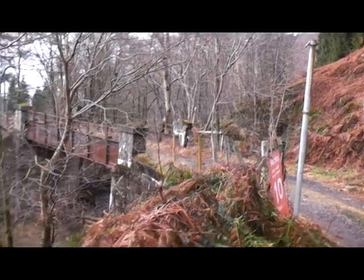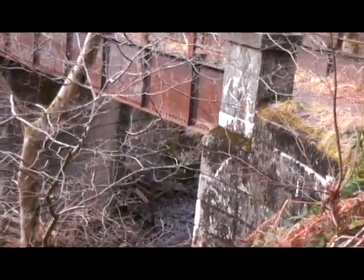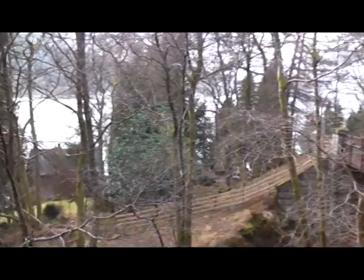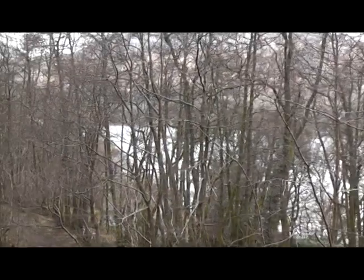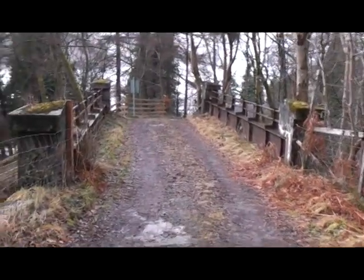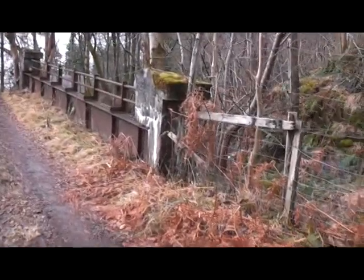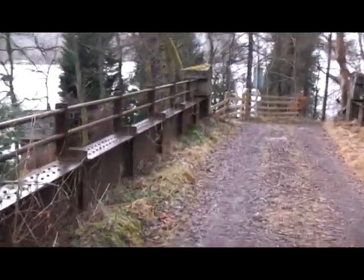This line was opened on the 1st of October 1901 but unfortunately it was never profitable and it was officially closed exactly 50 years later on the 1st of October 1951, although the track remained until 1959 as the line was used occasionally throughout the 1950s to transport materials to the hydroelectric construction sites in the area.